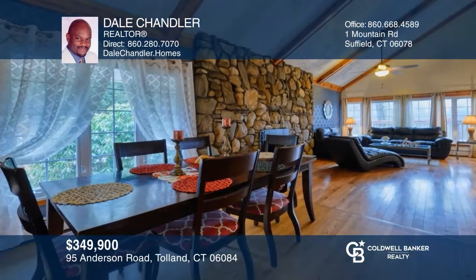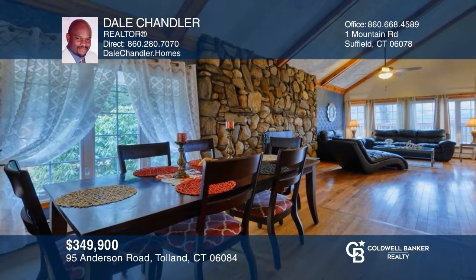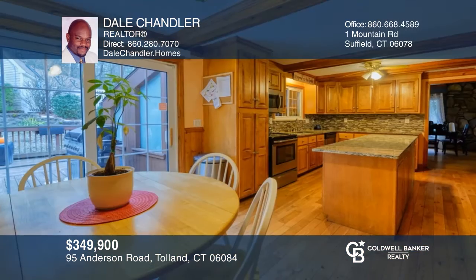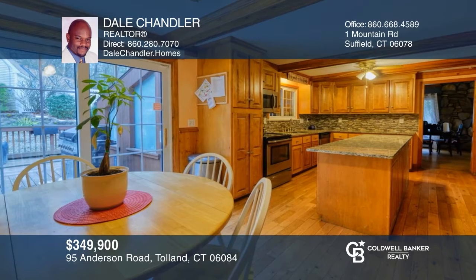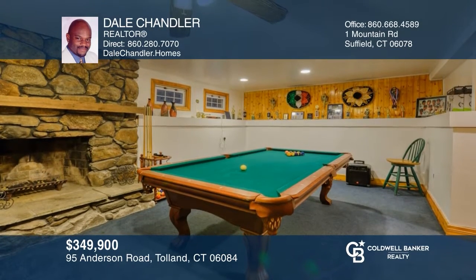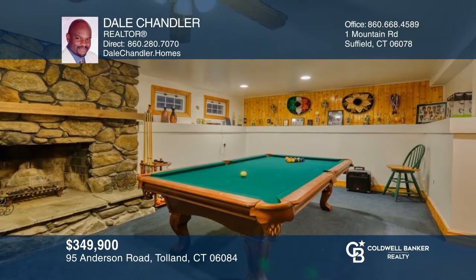Don't miss this spacious four-bedroom contemporary home with gorgeous views. This home features a large living room with a floor-to-ceiling fireplace, sliders to the bright family room, and a large kitchen with sliders to the private deck. Relax in the master bedroom with a modern bath, or entertain in the lower-level rec room with a fireplace. Learn how to make this home yours with a call to Dale Chandler.